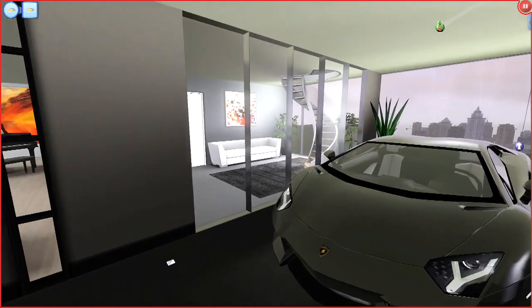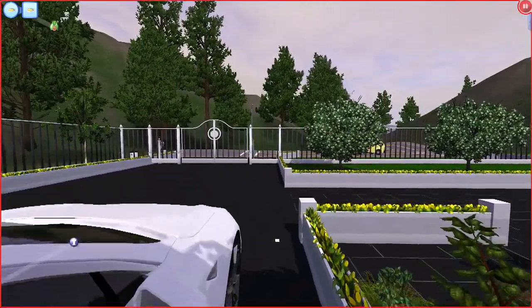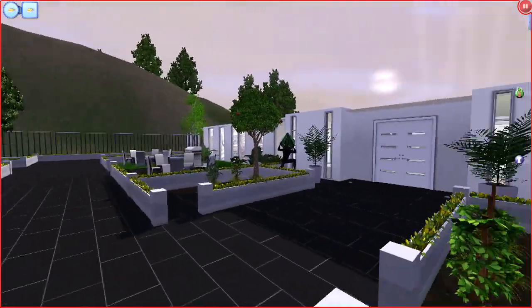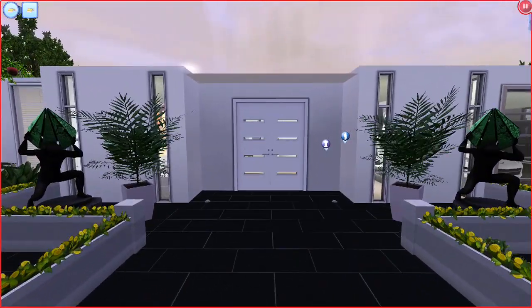I really wish you could play the game like this — how cool would that be if your Sims could just walk around and you could play in first person. That would be so cool. But I didn't do anything outside, I don't believe.